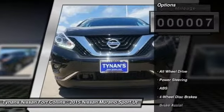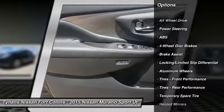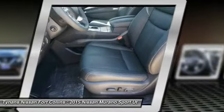Here are some of this vehicle's great options: steering wheel audio controls, traction control, power liftgate, remote engine start, navigation system, stability control.